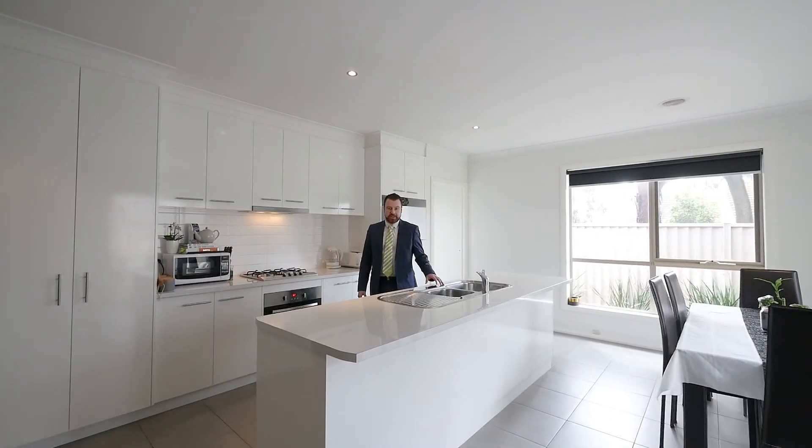This large open-plan kitchen, dining, living area is the heart of the home and it boasts quality stainless steel appliances.